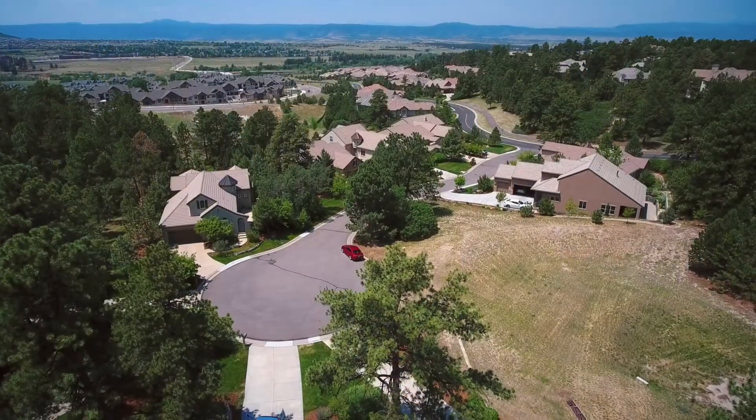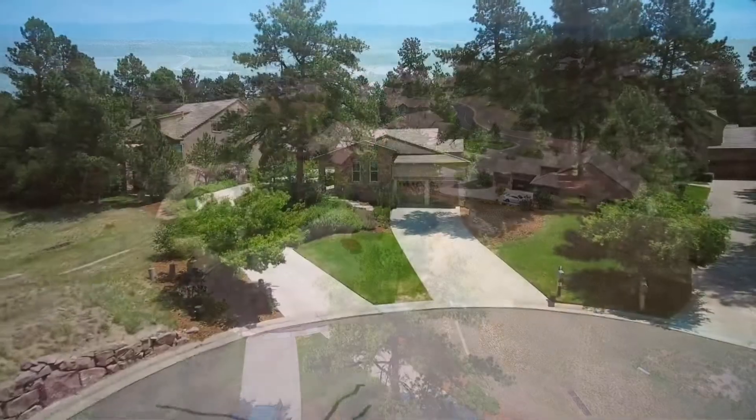Hello, I'm Scott Mathias with RE-MAX Professionals. I am so excited today to let you know about my new listing down here in Castle Pines Village, Colorado.